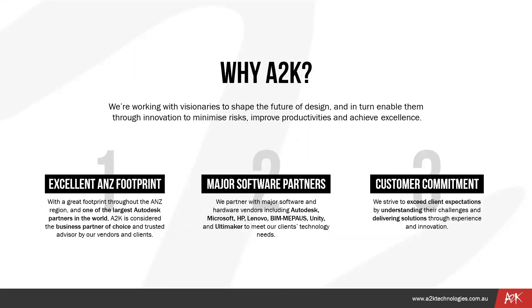A2K has a great footprint throughout the ANZ region and is one of the largest Autodesk partners in the world. A2K is considered the business partner of choice and trusted advisor by our vendors and clients. We partner with major software and hardware vendors including Autodesk, Microsoft, HP, Lenovo, Beam MEPAUS, Unity, and Ultimaker to meet our clients' technology needs. We strive to exceed client expectations by understanding their challenges and delivering solutions through experience and innovation.